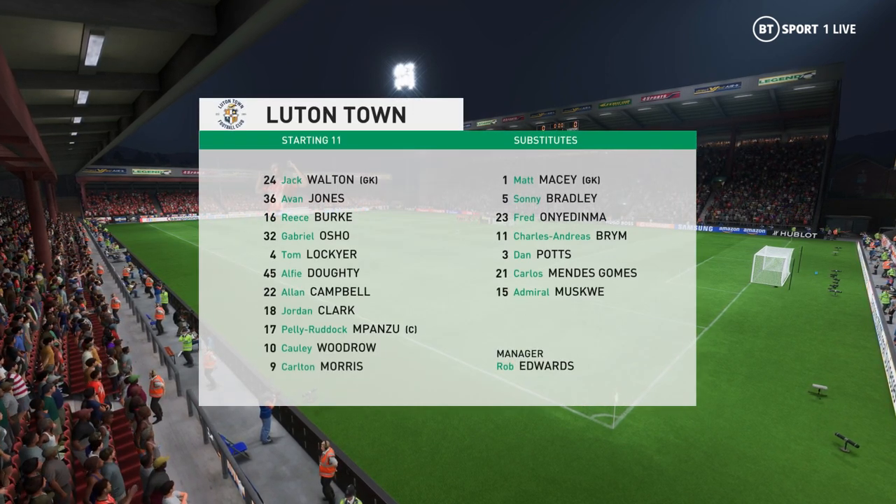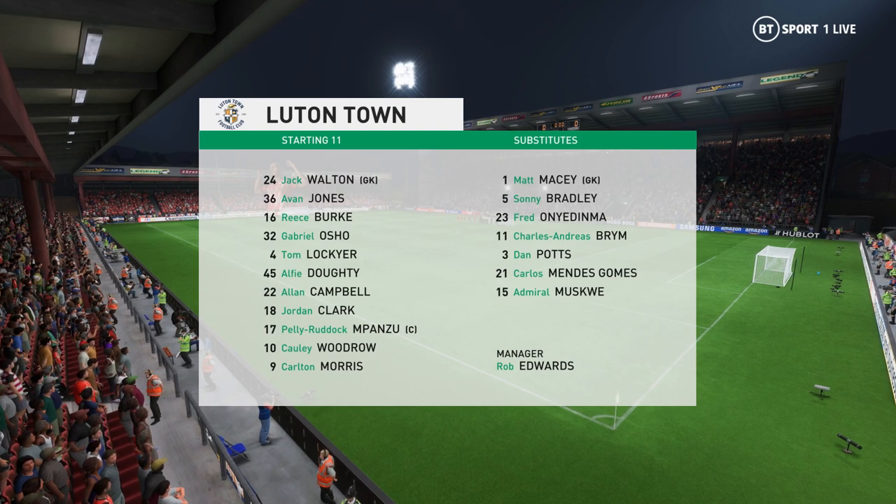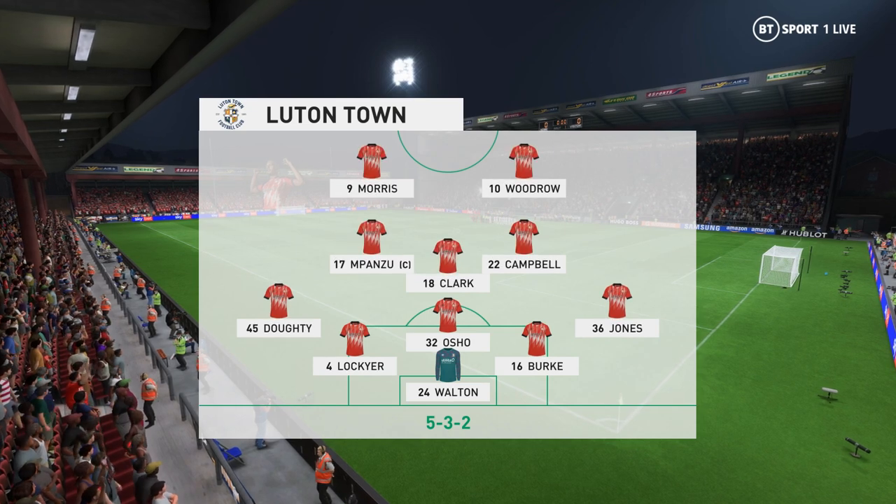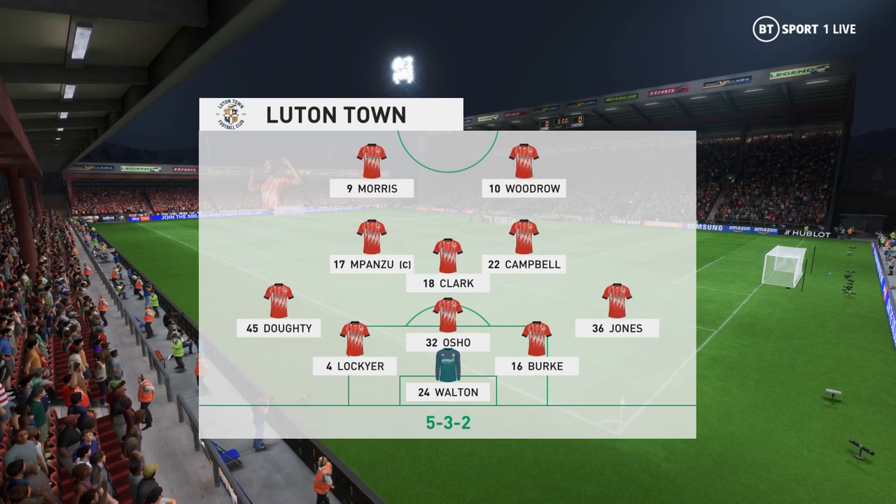This is the line-up for the home team. Well, it's a defensive line-up, that's for sure. But their wing-backs and at least one of their midfield players will need to break forward when they regain possession, just to give them a threat going forward.